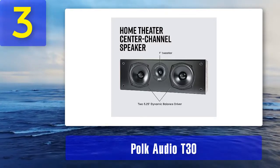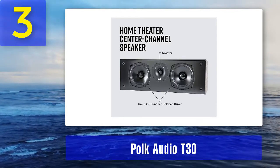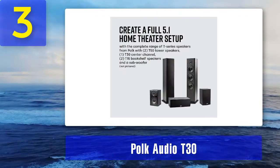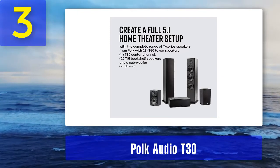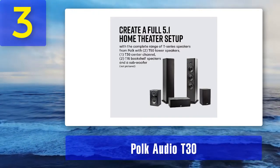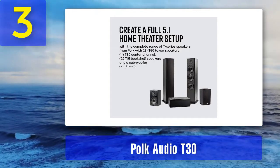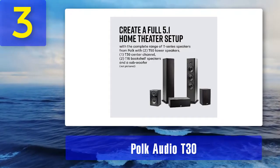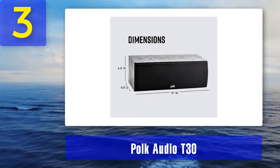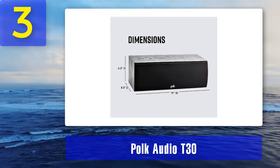Things we like: the speaker comes with a nice-looking black fabric grille that is magnetic and easily removable. The cabinet is made of MDF and has a nice grayish vinyl finish. The speaker is not as slim as some other compact center channels — it's 6.5 inches tall — but that's because it houses much bigger drivers. It features a two-way design with three drivers: two 5.25-inch Dynamic Balance woofers and one 1-inch silk dome tweeter. The cabinet is ported, with the bass reflex port on the back, and gold-plated five-way binding posts also located on the rear panel.